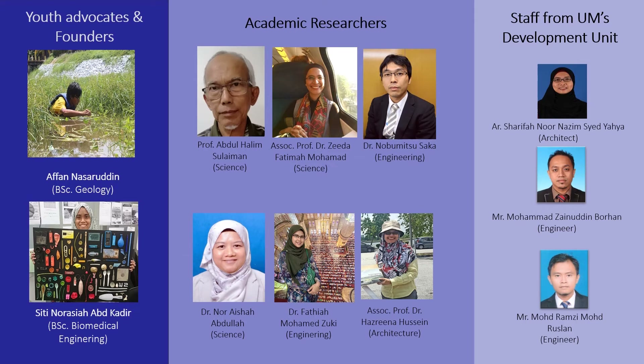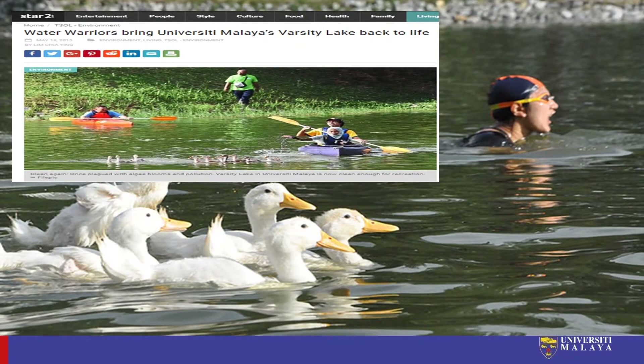Through this campus level activism, we managed to turn things around after only about two years and brought the lake back to life. We were also lucky that during that period, both the deputy vice chancellor of development and deputy vice chancellor of research and innovation were very supportive of our efforts and dynamic in opening up new doors in governance for innovative activities. The slide also shows a paper cutting from a mainstream national newspaper reporting the results of our work.